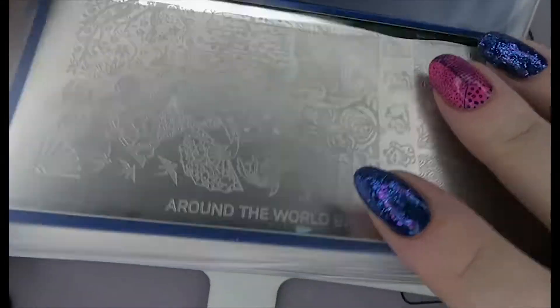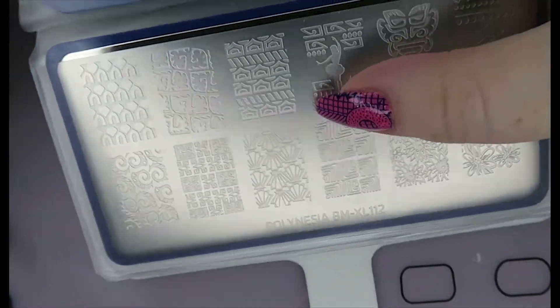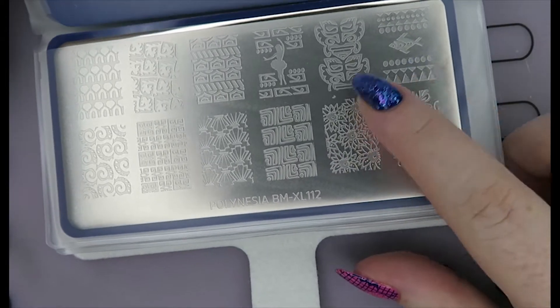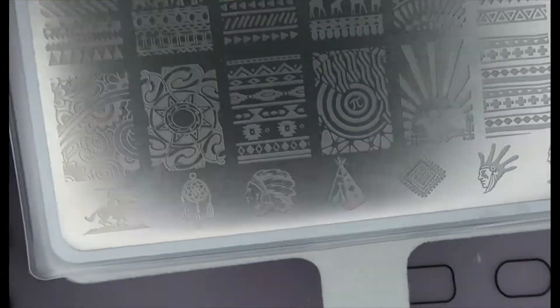And the koi fish! Then we have another Polynesian one — this one has a dancing lady on it, some kind of shell designs, more tropical designs, and fish. I like that. That's XL112.